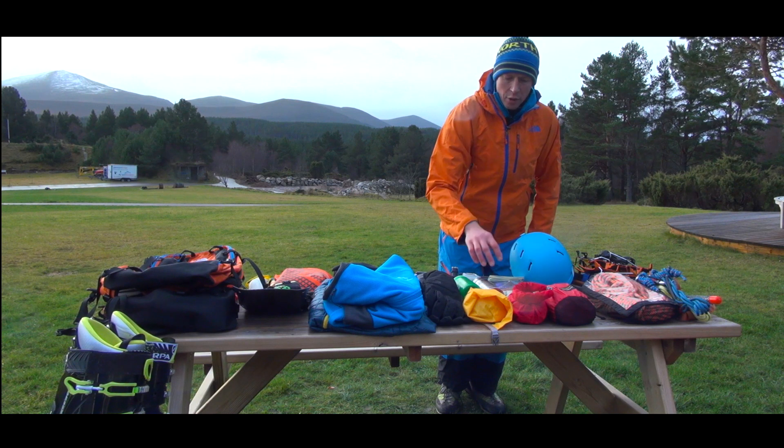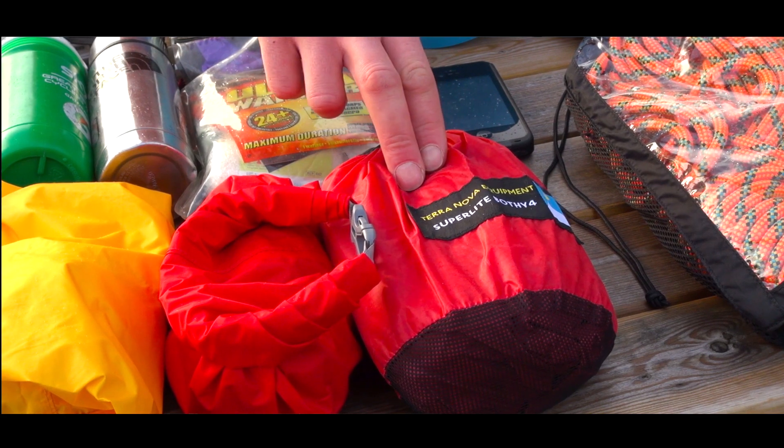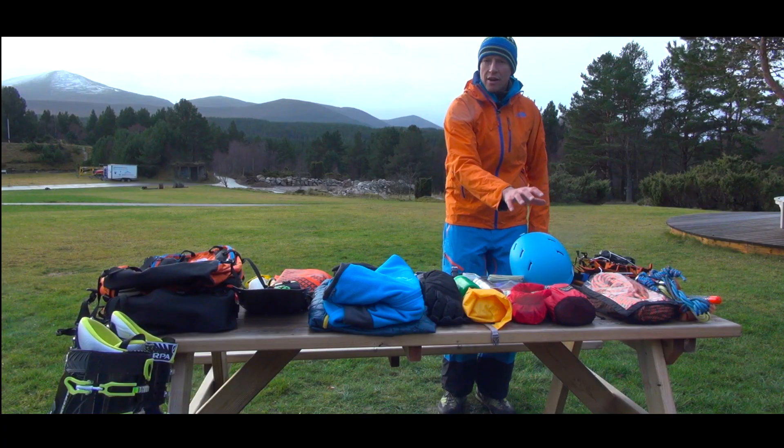As group kit, I would always carry a first aid kit, ski repair kit, a group shelter, and also a phone for any emergencies. Sometimes I'll carry a helmet with me as well.